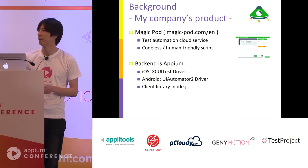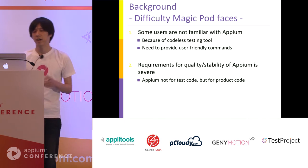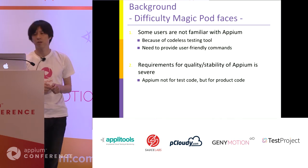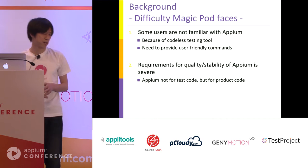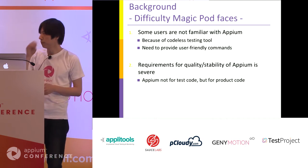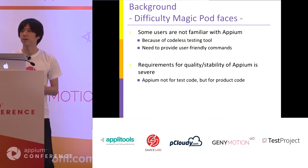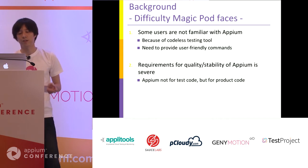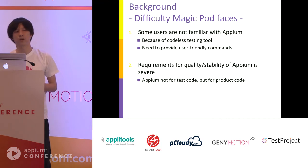For the client library, we currently use Node.js WD library, but we are planning to switch to WebDriver.io. Although we use Appium, there are some difficulties. The first difficulty is that since our web service is a codeless testing tool, some users are not familiar with Appium. Users prefer simple commands rather than complicated but flexible ones, so we need to provide user-friendly commands. The second difficulty is that requirements for quality and stability of Appium are very severe, because for us Appium is not just for test code but for production code.